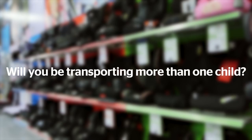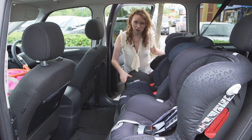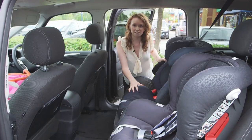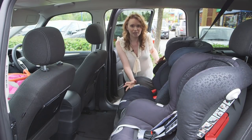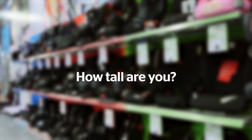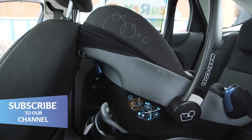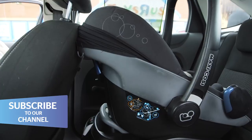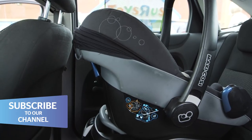Will you be transporting more than one child? If you already have child car seats, make sure you take them along to the fitting so you can check the new one will fit alongside them, or at very least mention it to the retailer. How tall are you? Tall people in the front seats can affect how much room there is for a rearward-facing child car seat, so keep this in mind when shopping.